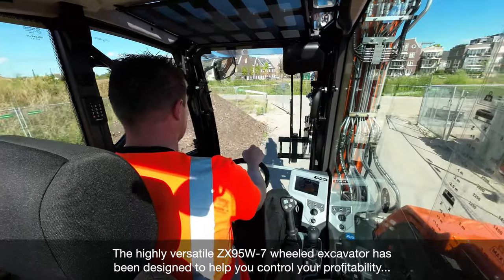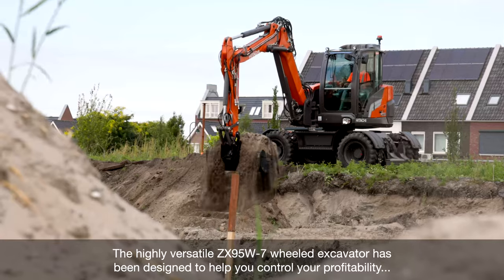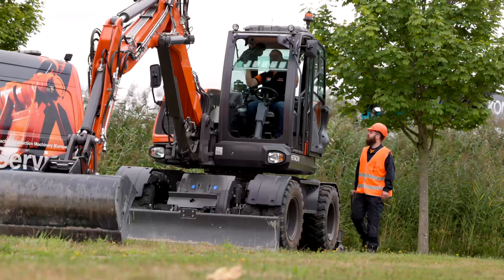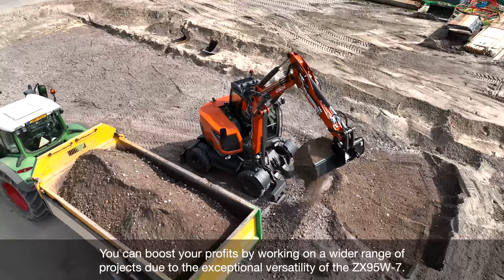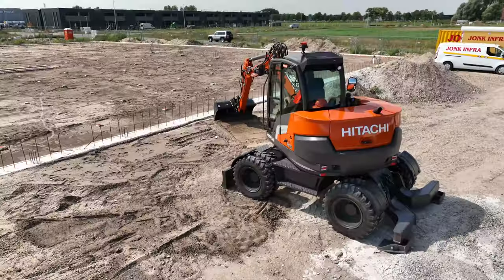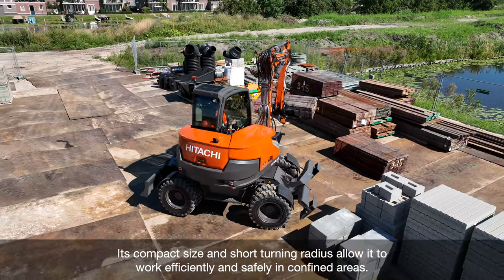The highly versatile ZX95W-7 Wheeled Excavator has been designed to help you control your profitability, comfort, safety and uptime. You can boost your profits by working on a wider range of projects due to the exceptional versatility of the ZX95W-7. Its compact size and short turning radius allow it to work efficiently and safely in confined areas.